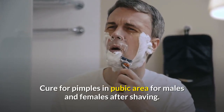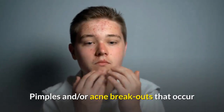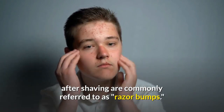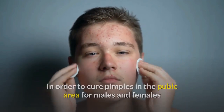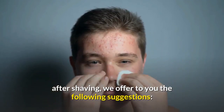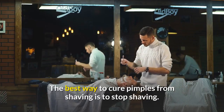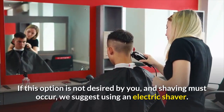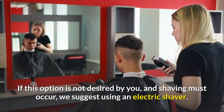Cure for pimples in the pubic area for males and females after shaving. Pimples and/or acne breakouts that occur after shaving are commonly referred to as razor bumps. In order to cure pimples in the pubic area for males and females after shaving, we offer the following suggestions. Number 1: The best way to cure pimples from shaving is to stop shaving. If this option is not desired and shaving must occur, we suggest using an electric shaver.